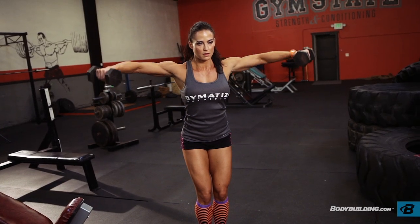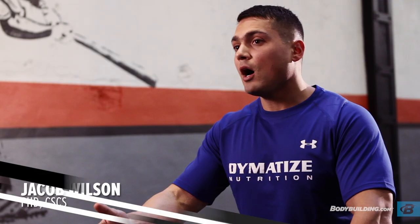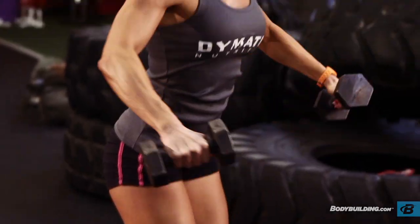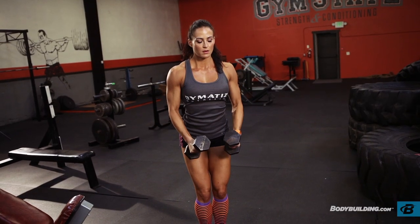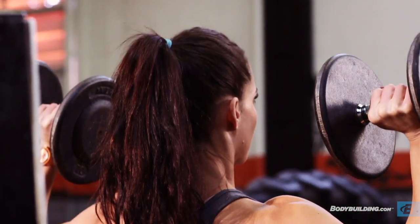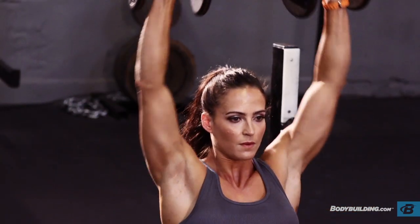Technically, this is our second shoulder workout of the week. So why do shoulders come up twice in the week as opposed to just training them once? Well, shoulders provide this beautiful cap and are the beginning of the V taper itself. One of the things we know is that training frequency is actually one of the biggest tools to developing a muscle group. If you notice with Erin, she has tremendous shoulders, and one of the reasons for this is because her training frequency on shoulders is actually higher.